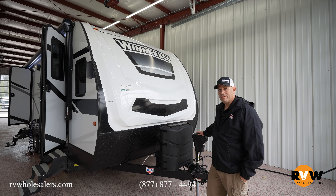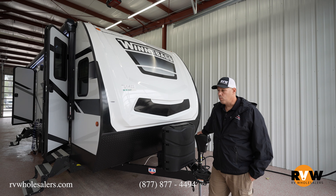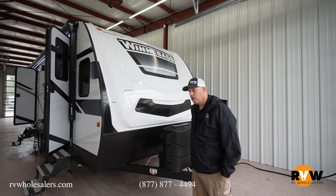Hi guys, Jevin with RV Wholesalers. I'm going to take a walk through here of the Winnebago Mini 2500 FL.